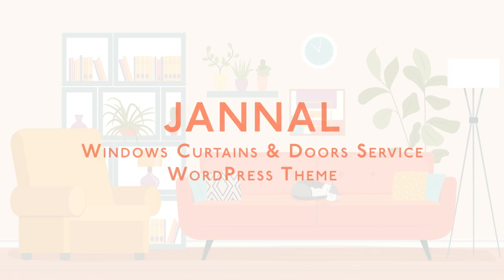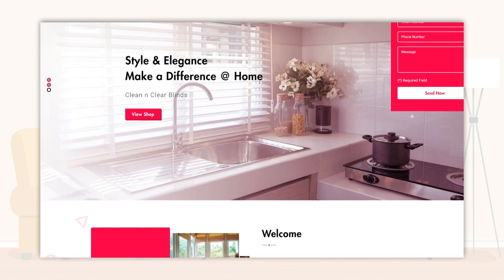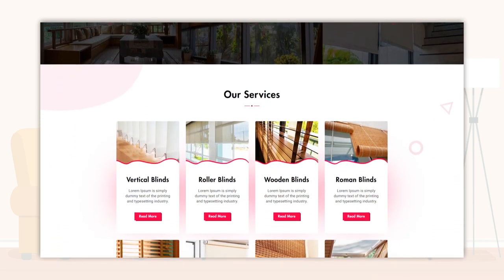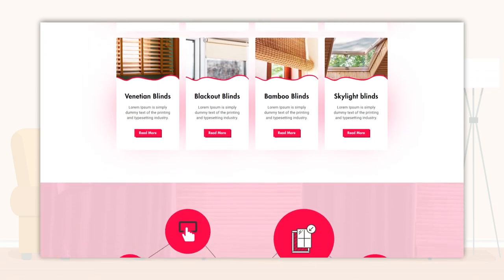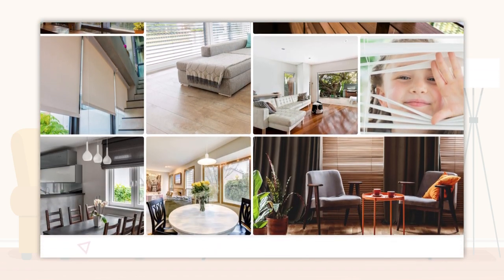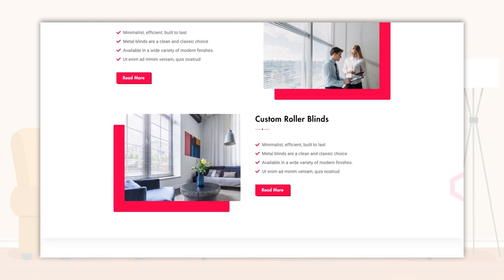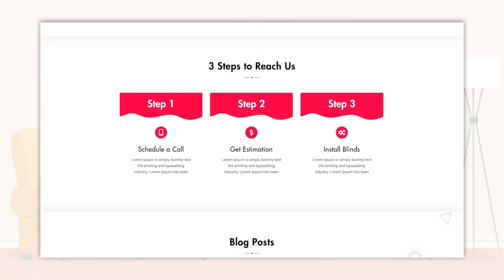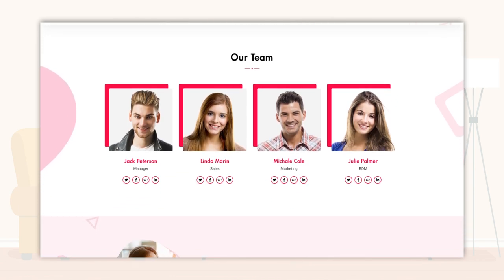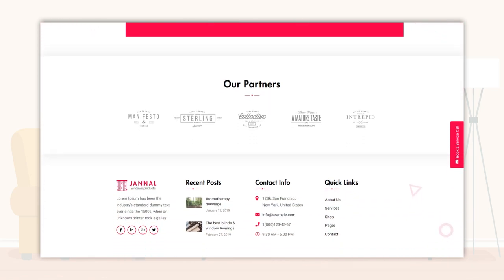Jannel — Windows, Curtains and Doors Service WordPress Theme. Jannel can work well for all interior decor products for homes, offices, and commercial establishments such as restaurants and hotels. You can use it to sell curtains, window blinds, doors, electric fixtures, sanitary wear, bathroom accessories, furniture, wall decor items, woodwork items, and more. Jannel is also an excellent theme for websites and blogs of interior decorators. It gives you superb furniture website templates.